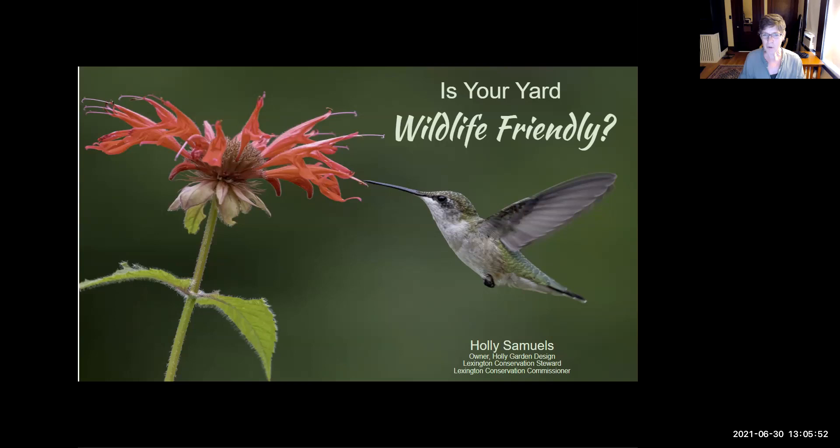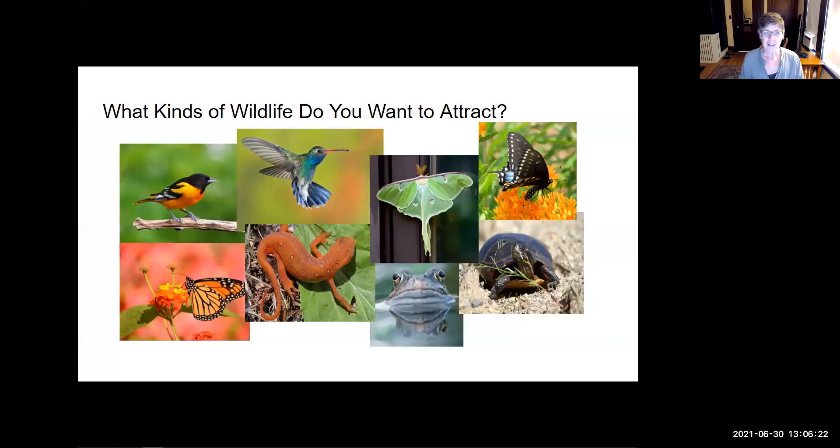So today, I hope you're inside in a cool place to watch this presentation. I want to share some information about having wildlife visit your yard — some wildlife you may want to encourage and how to do that, and some you may not want to encourage. I'll also share a little bit about why this is an important thing to do environmentally. I want you to clarify what types of wildlife you'd like to attract. Holly Samuels has been on before and people really loved her. For instance, you may have a little bit of wet area and you can attract salamanders, newts, frogs, or turtles.